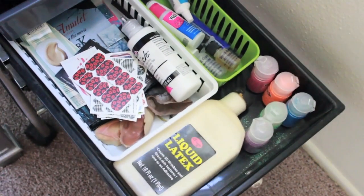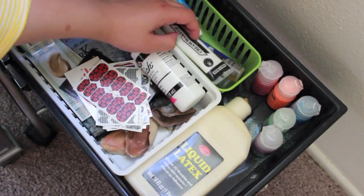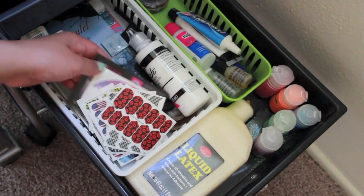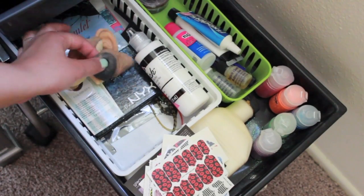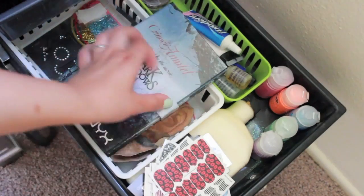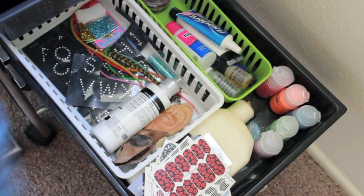Second to last drawer — I guess you can call it my special effects drawer. I have my liquid latex, a bunch of glitters, face paint, spirit gum, fake blood in the back, denture glue, random things like lip tattoos and nail stickers, some little fake ears, and a wolf nose — you never know when you're going to need that. I have sample sizes of the Porefessional, my NYX Dark Shadows palette, and at the bottom a bunch of random stuff like iron-on adhesive letters that I sometimes peel off and stick on my face for creative looks.